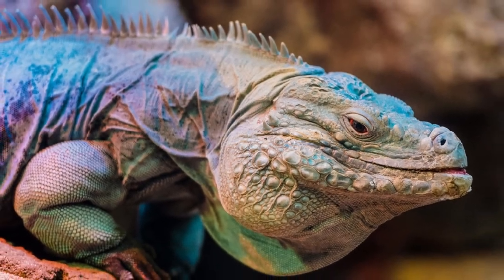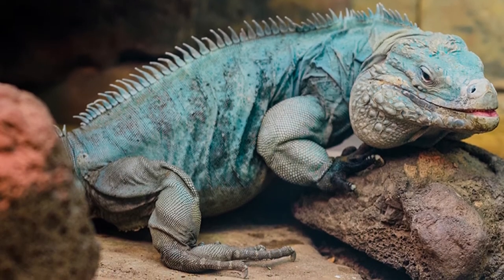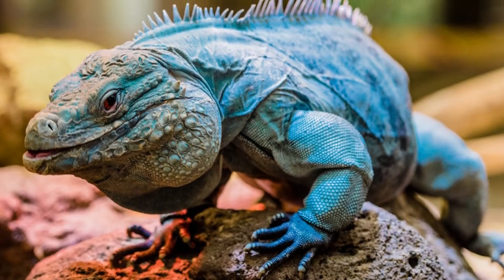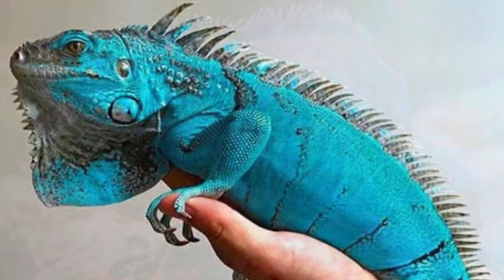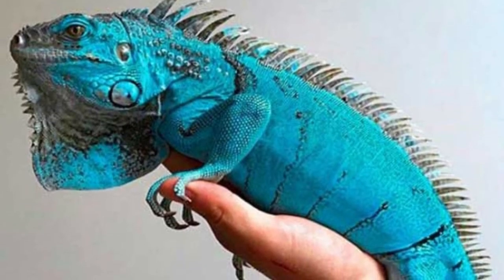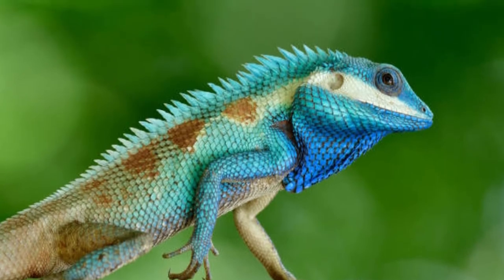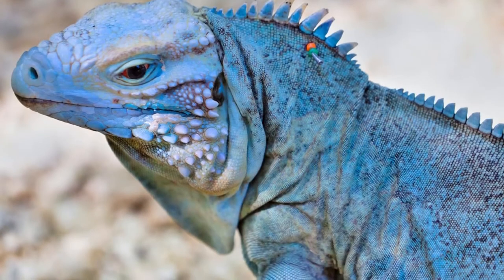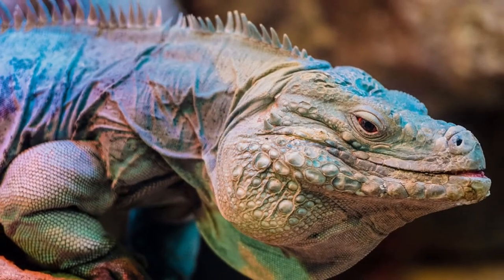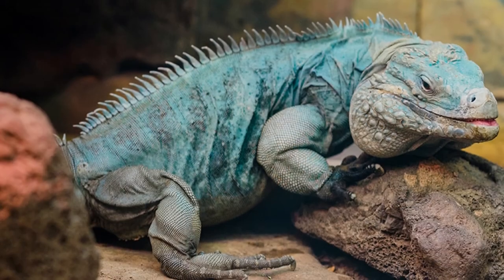Blue iguana behavior. These iguanas are usually solitary and come together only to breed. They are known to be active during the day and usually enjoy sleeping through the night. They love sleeping in tree cavities as well as rock holes. These lizards are terrestrial, which means that they love staying on the ground, but they can climb trees that are 15 feet and higher. The younger blue iguanas are more arboreal. Even though these lizards are known to be solitary, in captivity they can turn pretty aggressive towards each other from an incredibly young age.